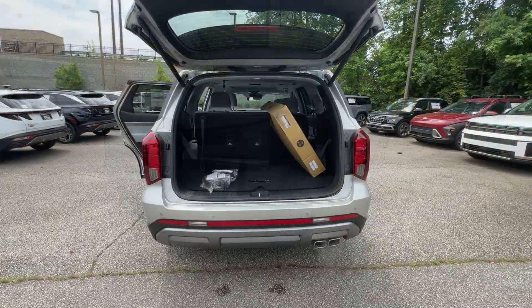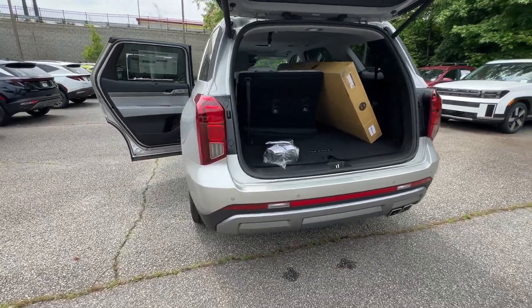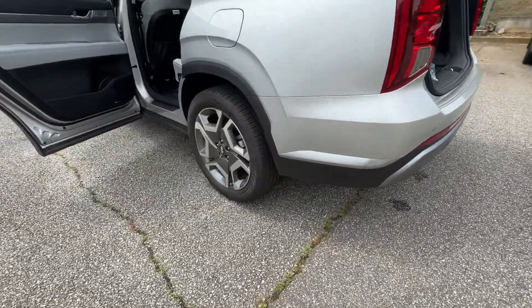Navigation system, power passenger seat, premium sound system, power liftgate, satellite radio.